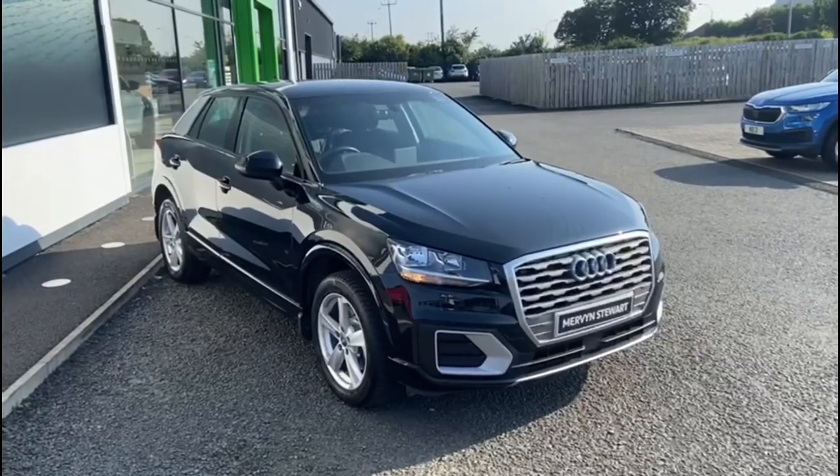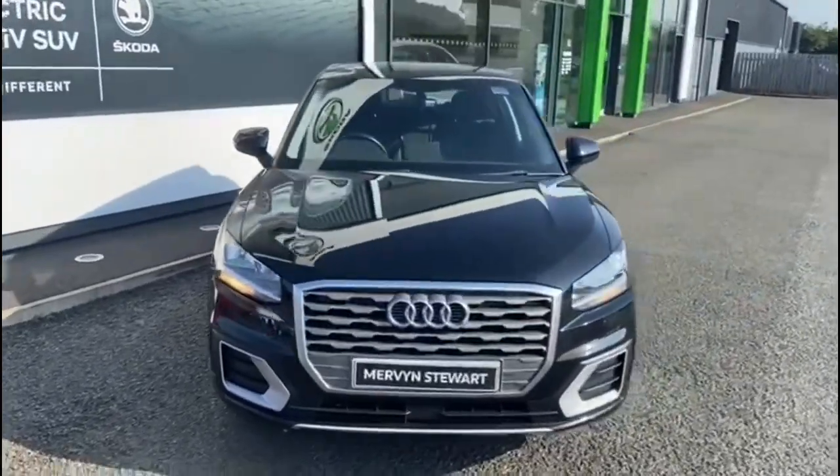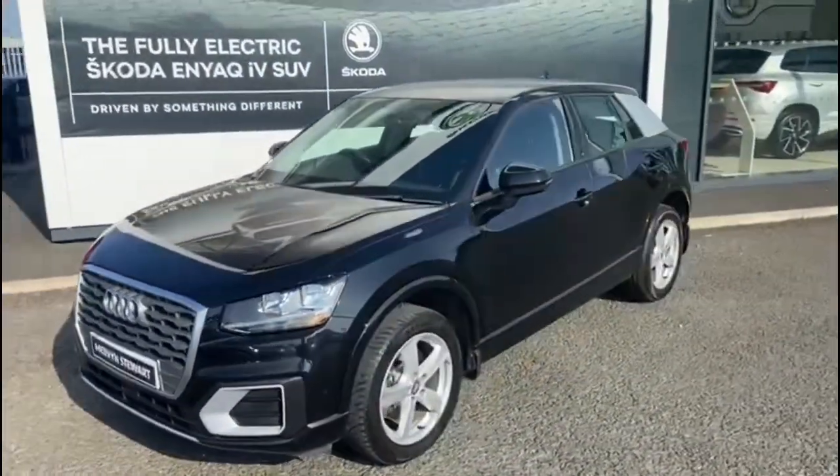Here we have a 2018 Audi Q2. It's the 1.6 TDI Sport 5 Door S-Tronic.